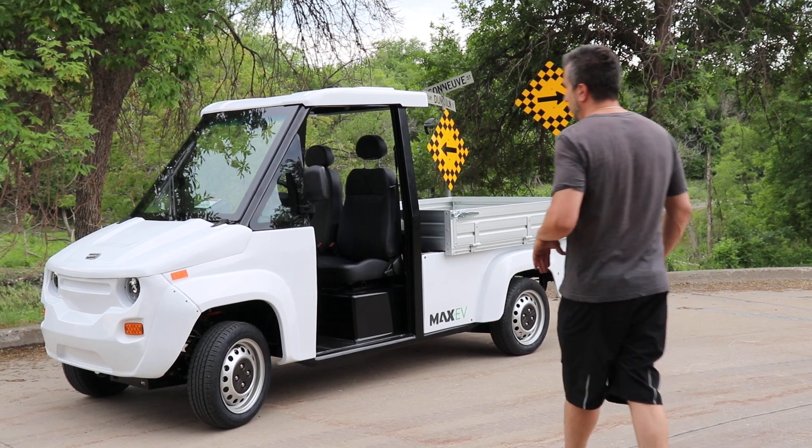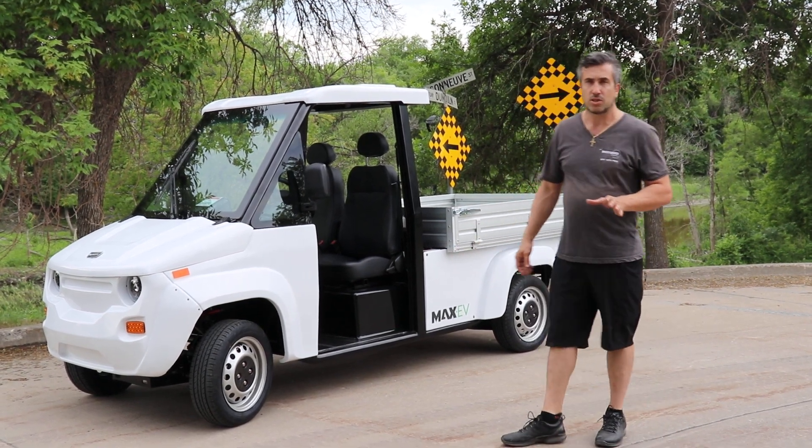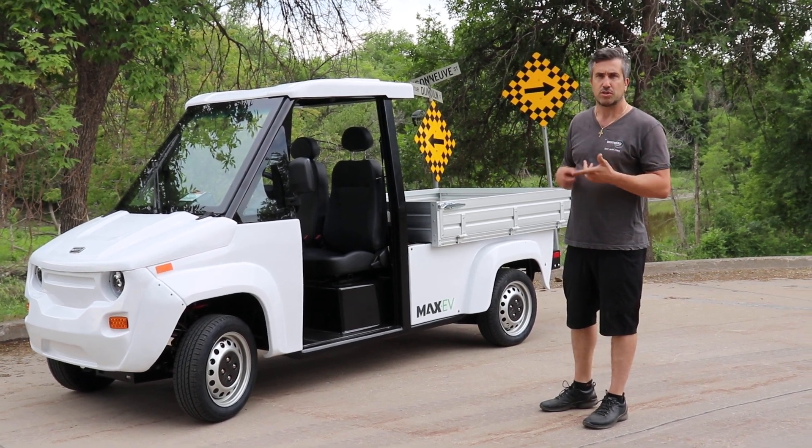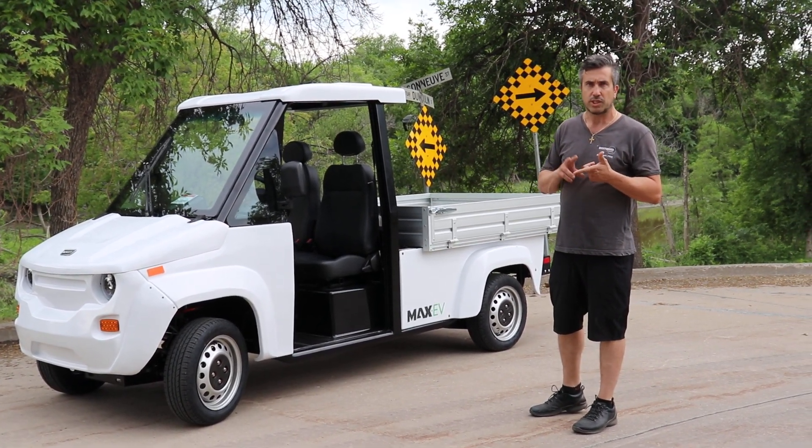This vehicle in its base format starts sub $20,000 USD, and you get all sorts of upgraded automotive options — automotive disc brakes, suspension, etc.